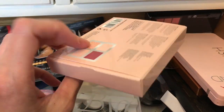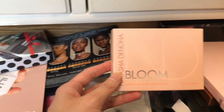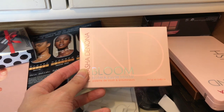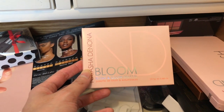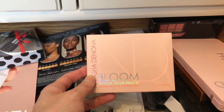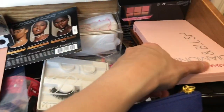My first Natasha Denona empty package. In my mind I'm telling myself, one day you're going to travel with that palette and you wish you'd had its box. Do I really need this? I don't know. For items I'm unsure about, I'll put them in the center and make a final decision.